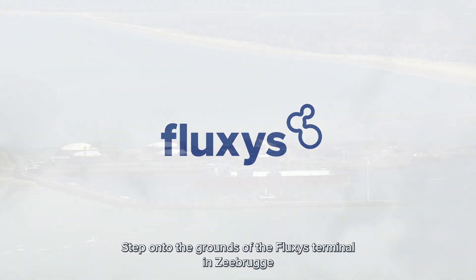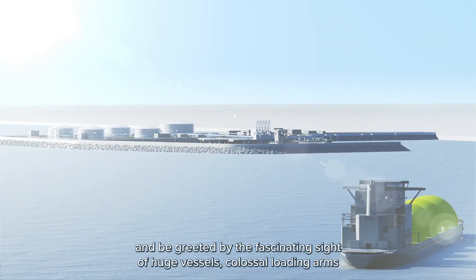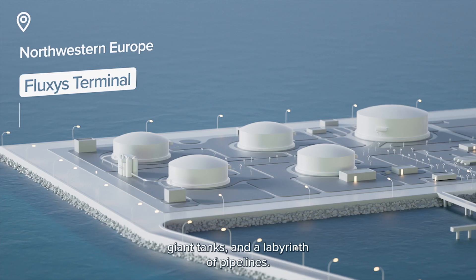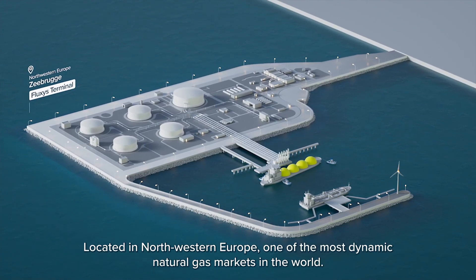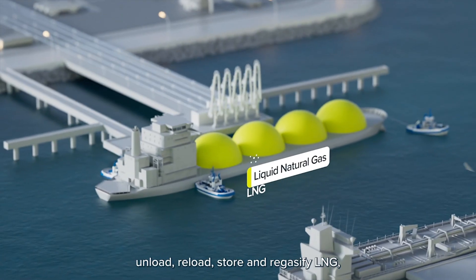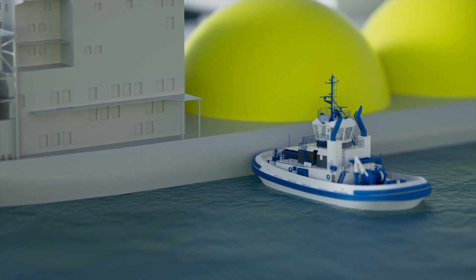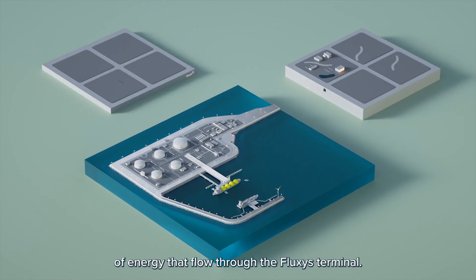Step onto the grounds of the Fluxus terminal in Zeebrugge and be greeted by the fascinating sight of huge vessels, colossal loading arms, giant tanks, and a labyrinth of pipelines. Located in northwestern Europe, one of the most dynamic natural gas markets in the world, it provides a place for vessels to transship, unload, reload, store and regasify LNG — natural gas in its liquid state. What you see is but a fraction of the endless streams of energy that flow through the Fluxus terminal.